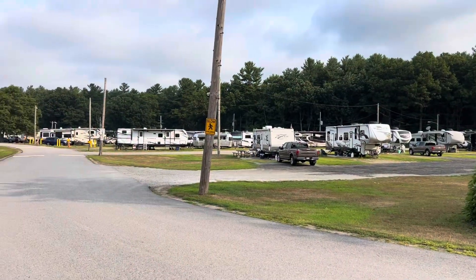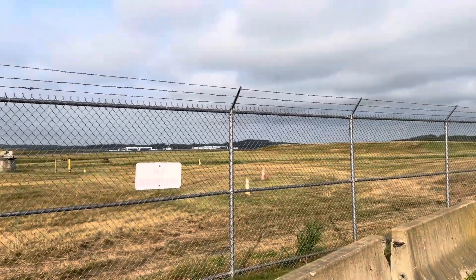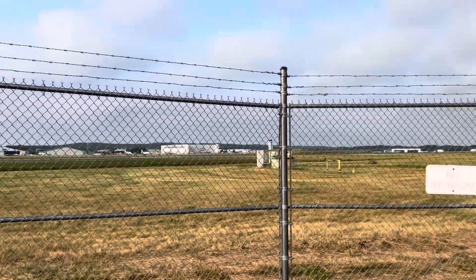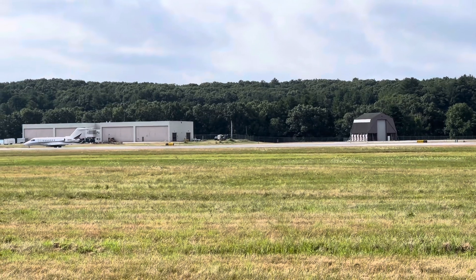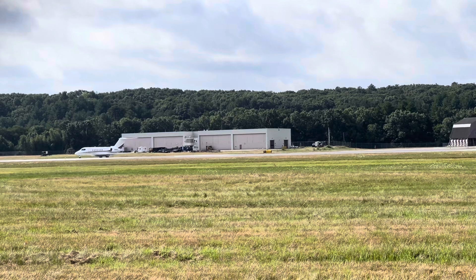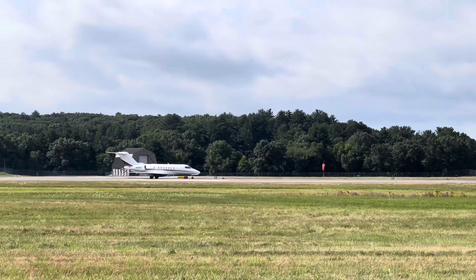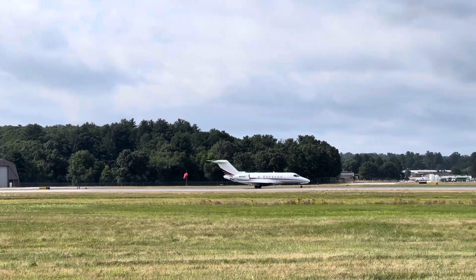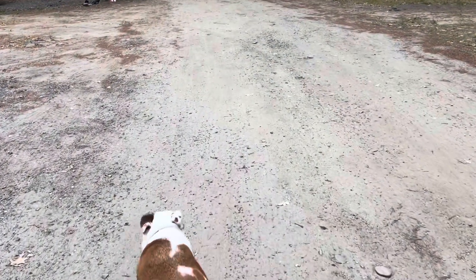If you're sensitive to loud noises, it's important to note that the campground borders the base airport and some of the planes taking off can be very loud. It wasn't a problem for me, especially in the well-insulated RV. Daisy, however, wasn't a fan. She's so afraid of the airplanes.